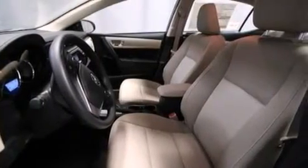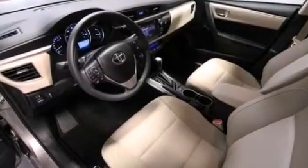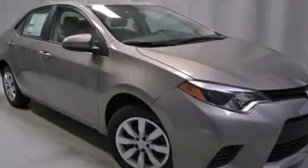Rear seat childproof door locks, steering wheel mounted controls, full power accessories, a rear window defroster, and an auxiliary power outlet.